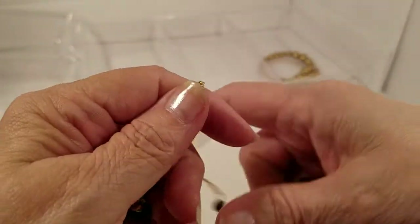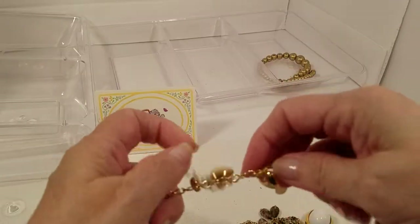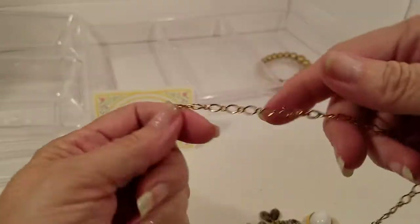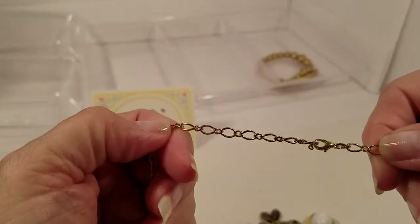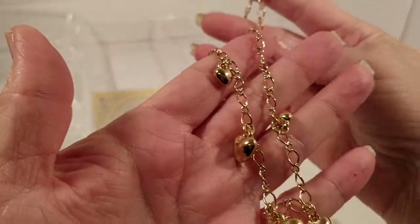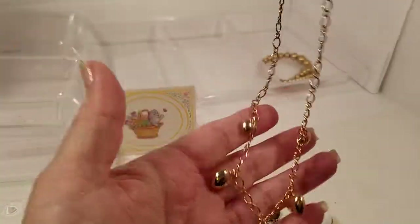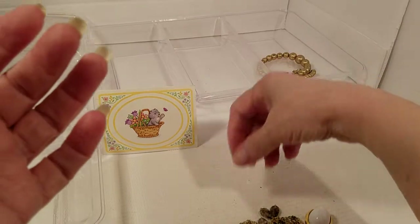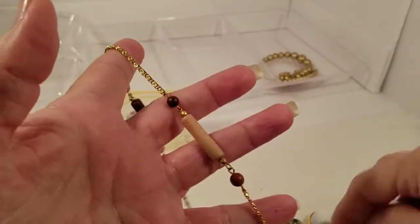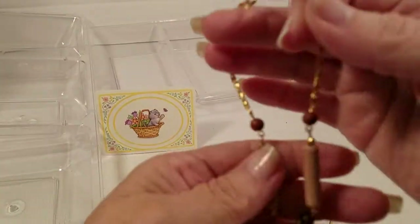This one looks to be tangled — wait, there we go. We've got a claw gold tone chain with little hearts. That's a cute necklace.